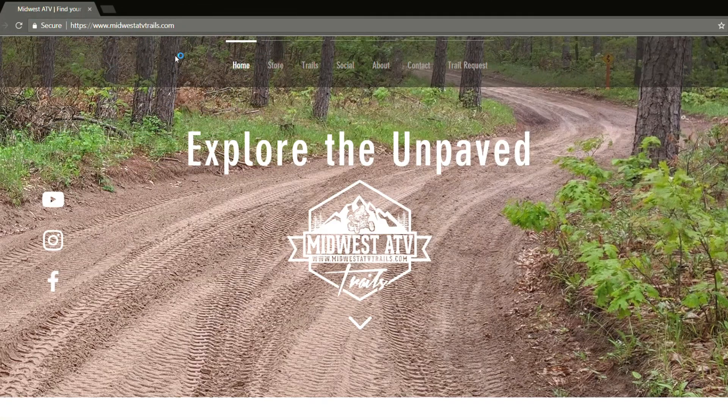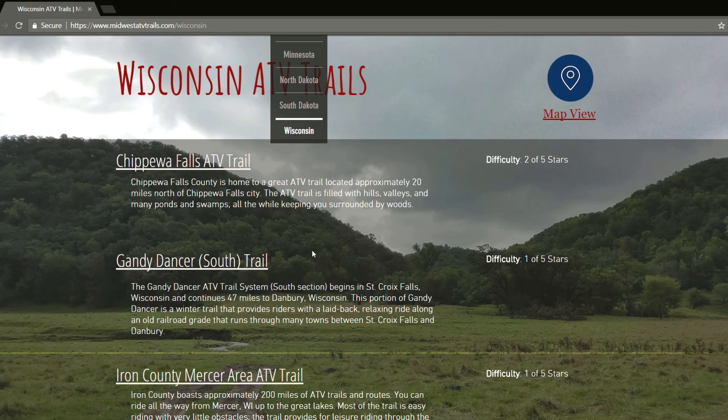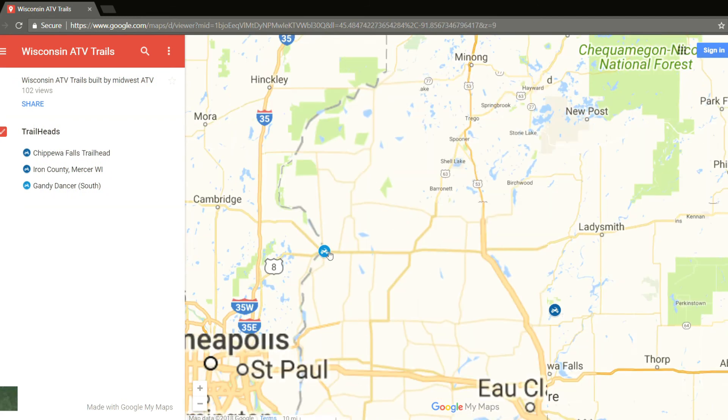If you are just discovering Midwest ATV or watching one of my videos for the first time, I focus a lot on trail reviews as well as gear reviews and other ATV related information. So if riding ATVs is one of your hobbies, think about smashing that subscribe button so you can stay up to date on future videos.